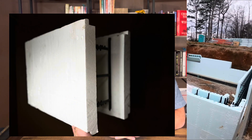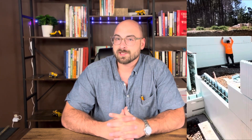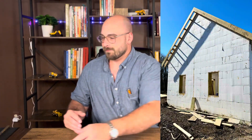ICF are foam blocks that snap together to form the shell of your building. They're reinforced with rebar, braced, and poured full of concrete. Traditionally, forms are removed after the pour, but with ICF they stay in place and serve as insulation material. The ICF blocks have built-in studs every eight inches on center to attach your siding and your drywall to. The end result is a very well insulated concrete home.